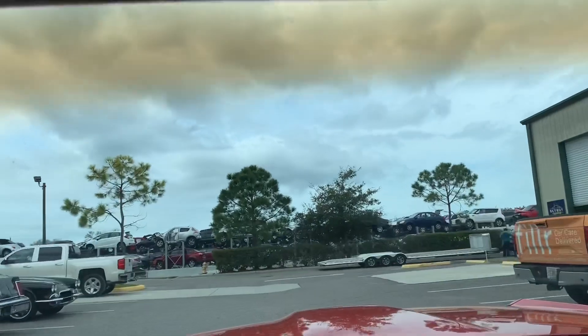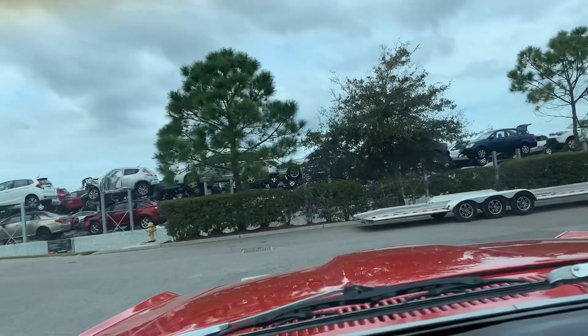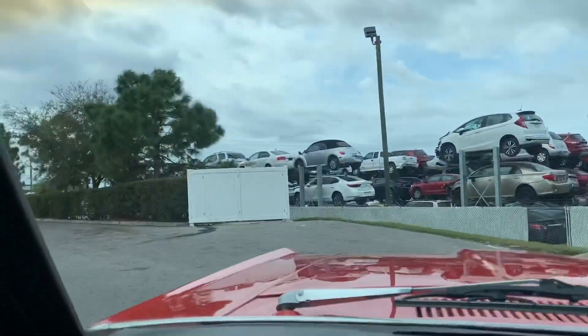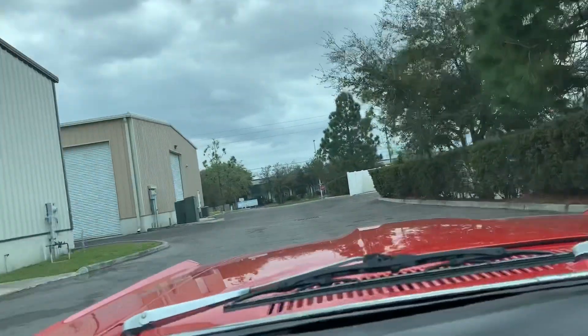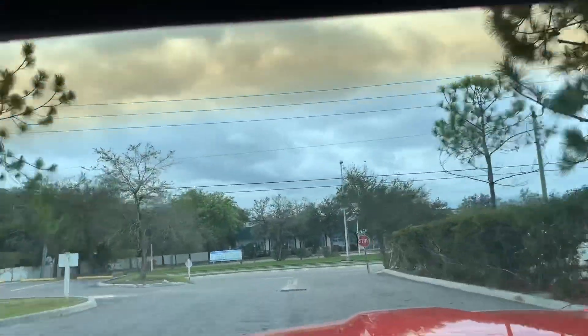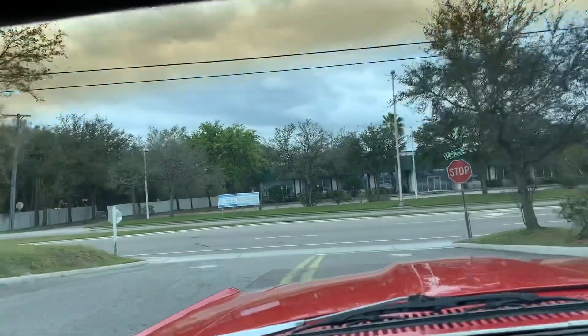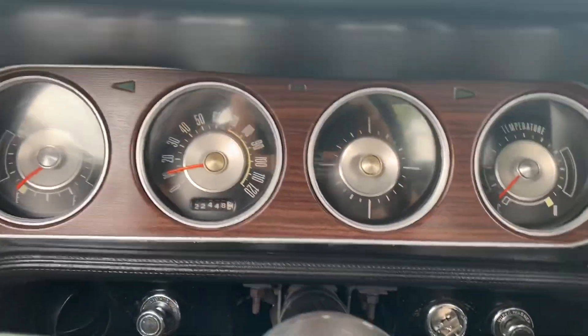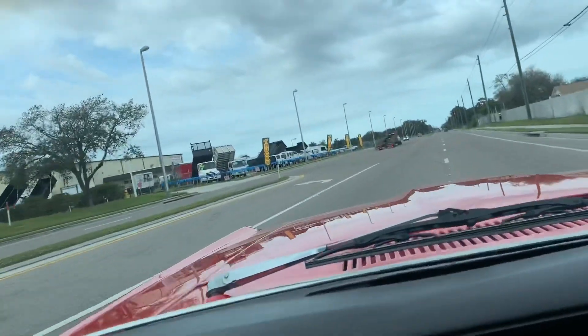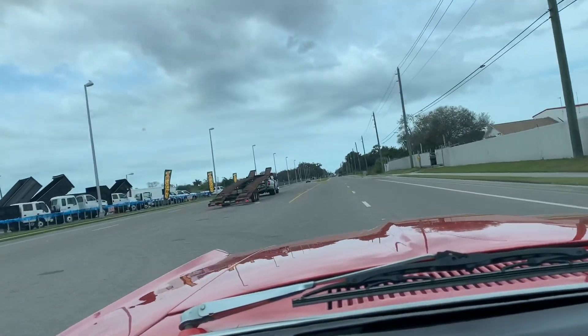She's driving really nicely. Brakes are very responsive. This car really wants to drive, which is great. The speedometer works — always a plus. It's a fast car.